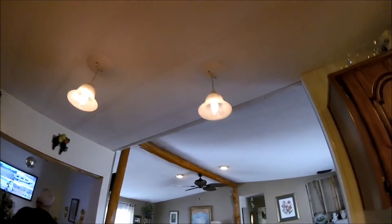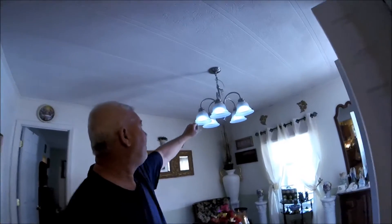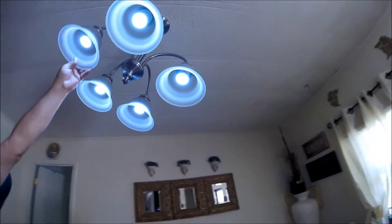We have both fluorescents and LEDs throughout the house. You can see how bright the LED lights are in here. We can turn on every light in the whole entire house and it would still run off my solar panels — I could actually turn the power company meter off. You can see the LED lights in the chandelier too.